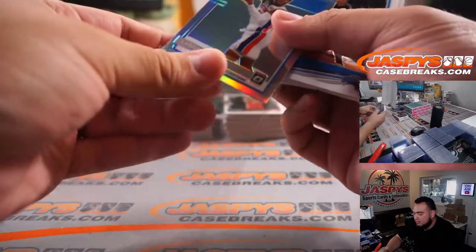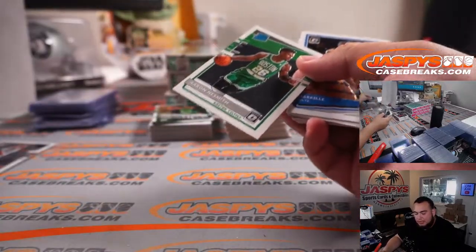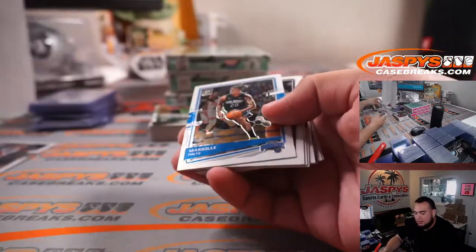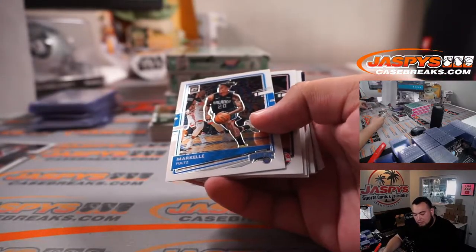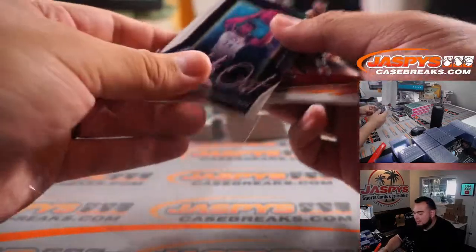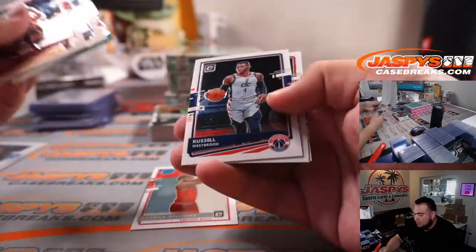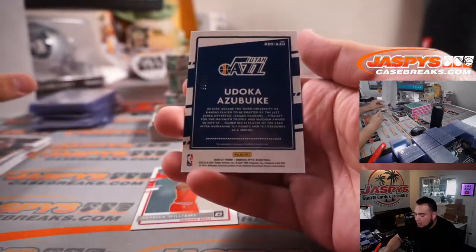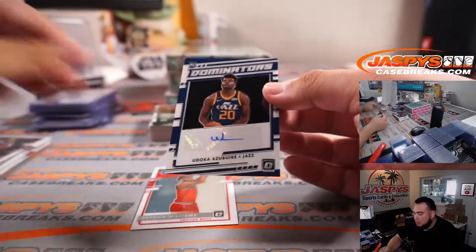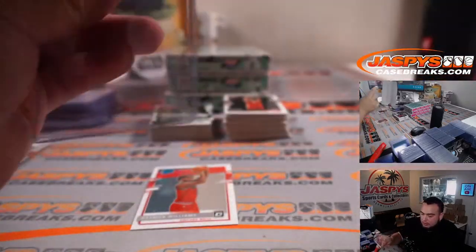Sadiq Bey. Naismith actually was like Summer League MVP or something crazy — he did pretty well in Summer League. Lights Out Giannis. Patrick Williams, to 99. Odoka Azubuke. Dominators autograph for the Utah Jazz — Cody.